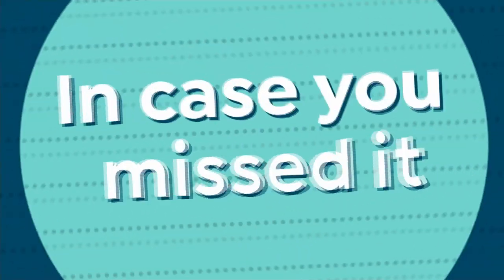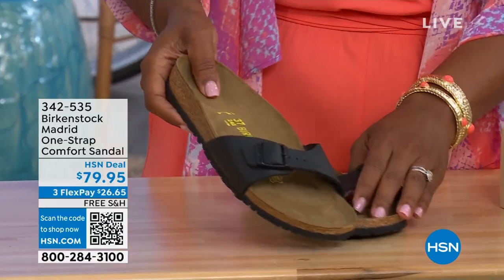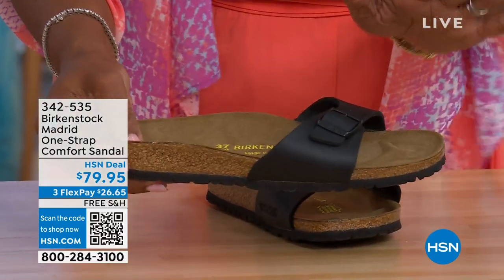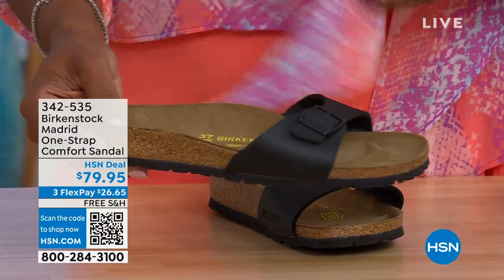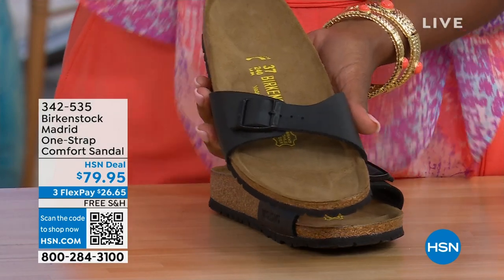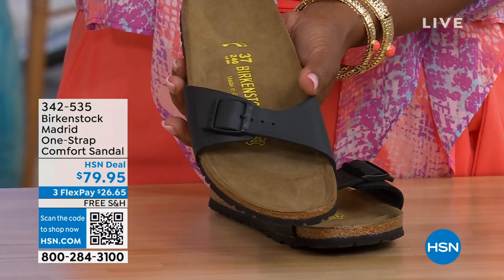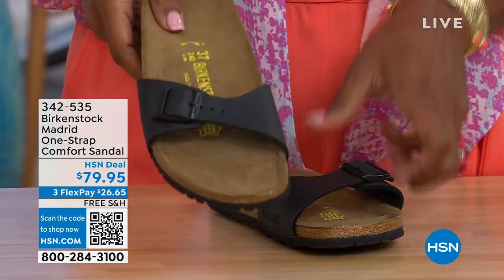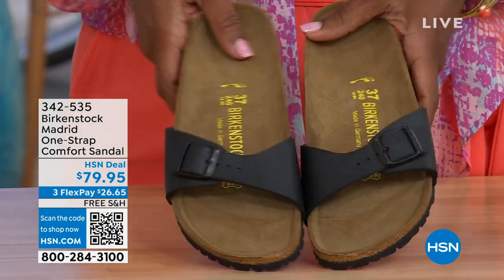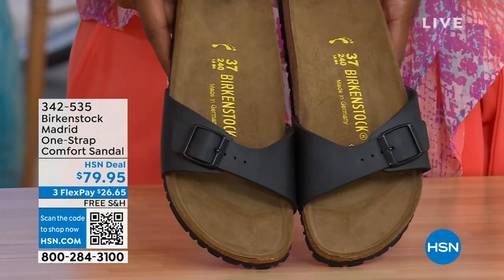In case you missed earlier when we had the Madrid sandal — the original, the very first Birkenstock to come to the United States — they still have it and still make it in lots of great colors. This is just one of the color options we have for the Madrid. We now only have black and white left — mocha's gone. You can check hsn.com and type in Birkenstock to see everything available. Item number 342-535.